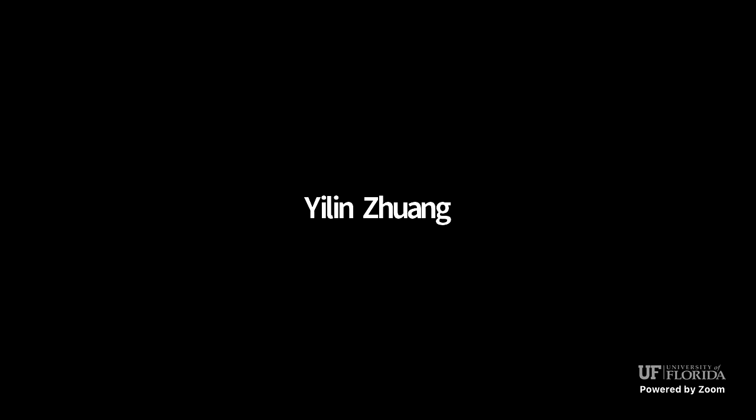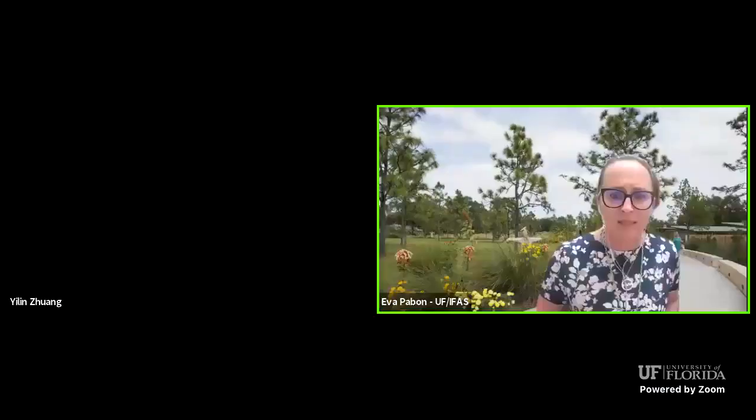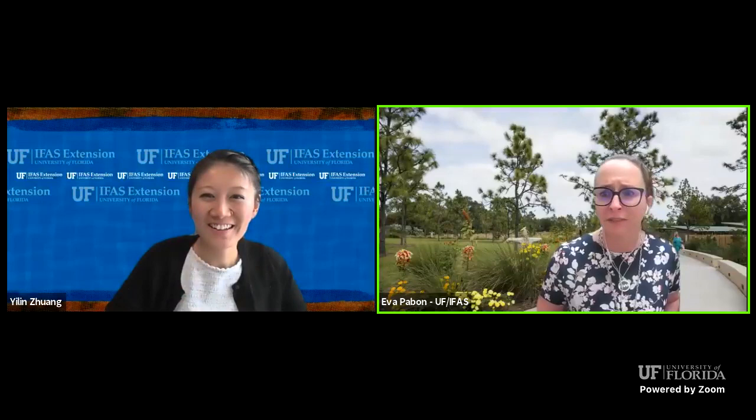Do we have any questions? For our Zoom attendees, please put your questions in the chat box. I should mention that we host this webinar on Zoom and also broadcast to Facebook Live. If you are a regular Water Wednesday attendee, you already know there's about a 10-second delay between Facebook Live and Zoom. I'm checking Zoom now and don't see any questions yet — I'll also check Facebook.